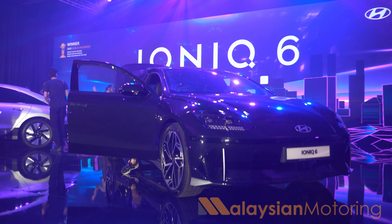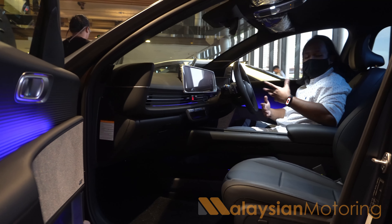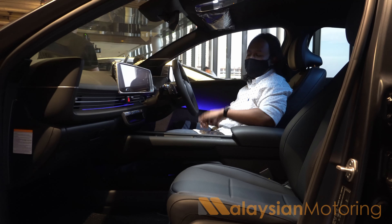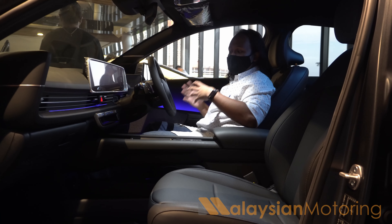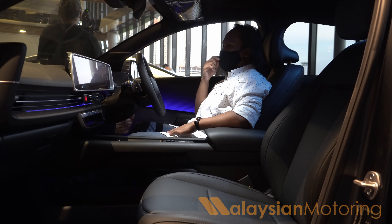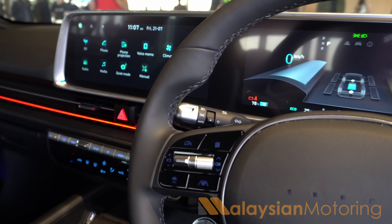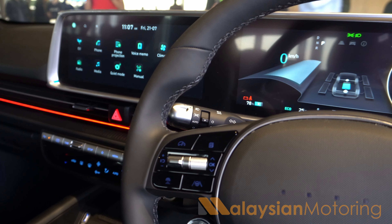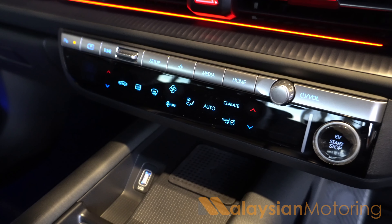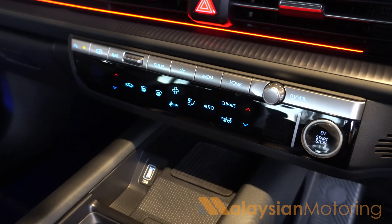Inside the Ioniq 6 — although this vehicle is ultimately based on the same platform as the larger Ioniq 5 crossover SUV — the interior design is very distinctive. You sit a lot lower than in the Ioniq 5. Ahead of you are two 12.25-inch screens, both very high definition and incredibly reactive. You also have dual zone climate control with a multi-info panel to switch between shortcut buttons and HVAC controls.